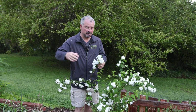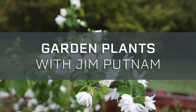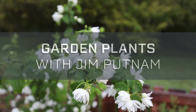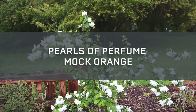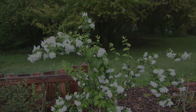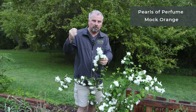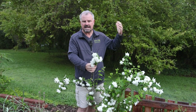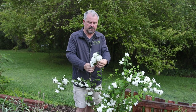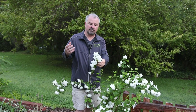Welcome to Garden Plants with Jim Putnam. Let's talk Pearls of Perfume Mock Orange. This is Philadelphus lewisii Pearls of Perfume, a mock orange cultivar of the native western mock orange. The straight species is the state flower of Idaho.